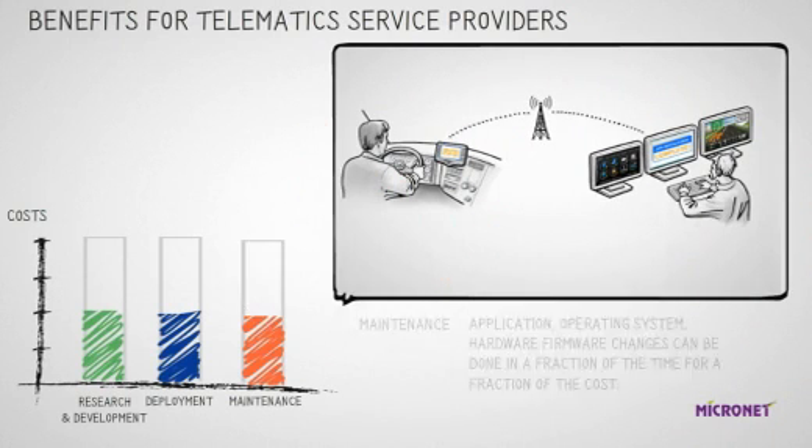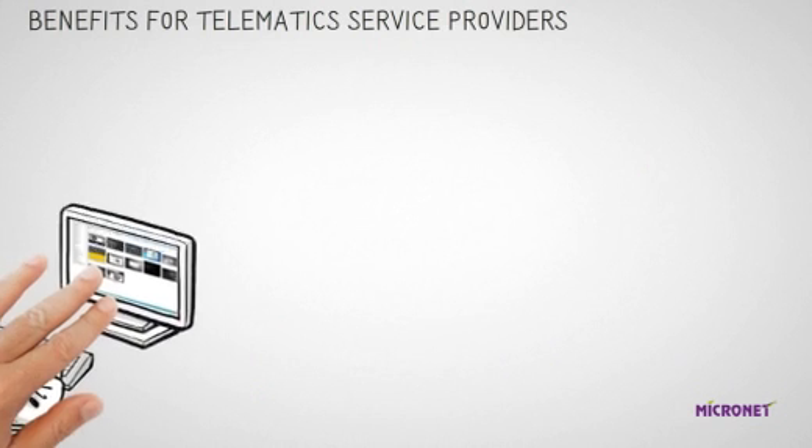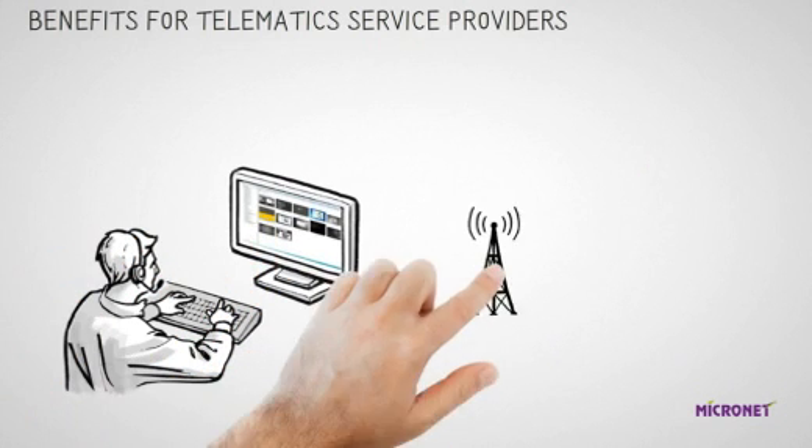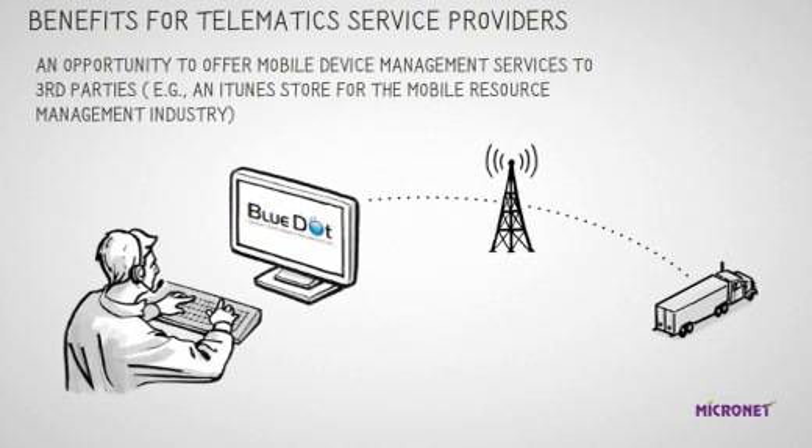As for maintenance, application, operating system, and hardware firmware changes can be done in a fraction of the time at a fraction of the cost. Another important benefit to telematic service providers is an opportunity to offer mobile device management services to third parties — for example, an iTunes store for the mobile resource management industry.